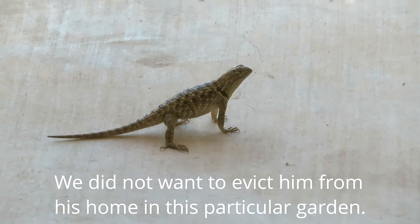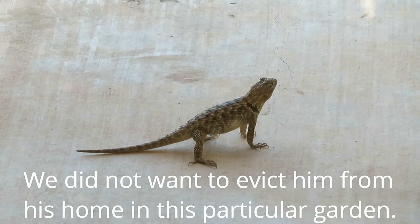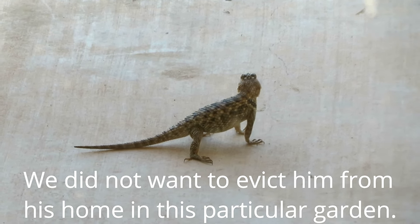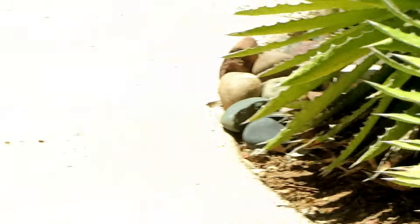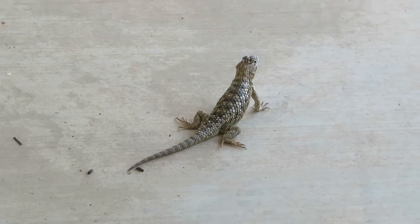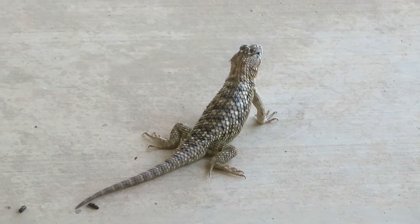Check out our little patio dinosaur. He's somewhere between nine and ten inches long and he's pretty fat now. He lives just outside our sliding doors over in this garden area right here. He's a frequent visitor. Here's our little patio monster from another angle. He's looking away from me so I could sneak up on him and get closer. Isn't he beautiful?